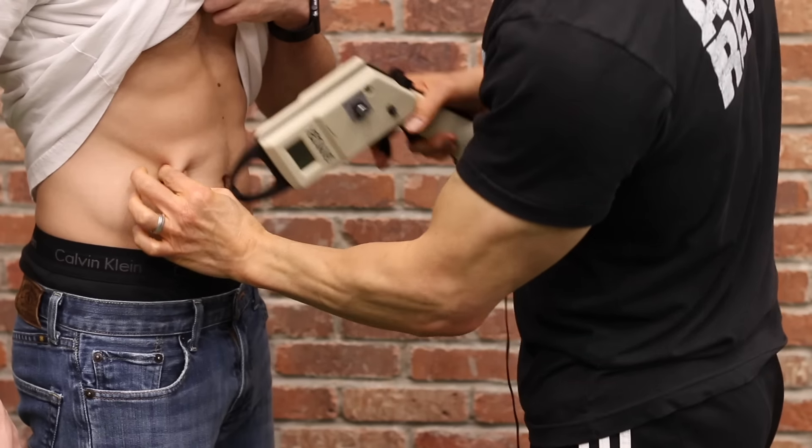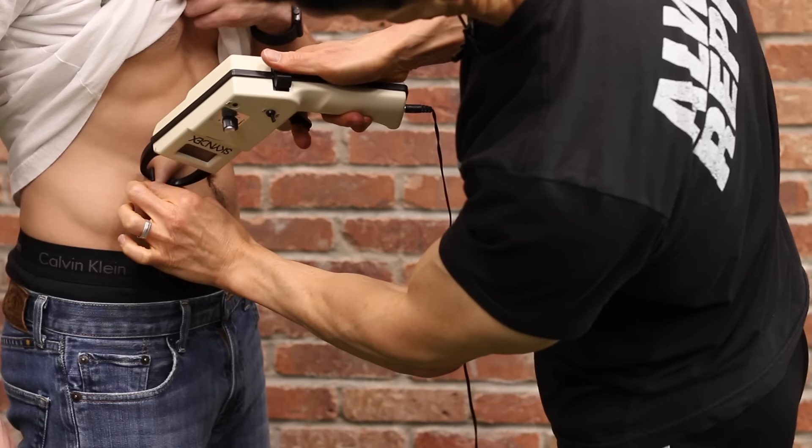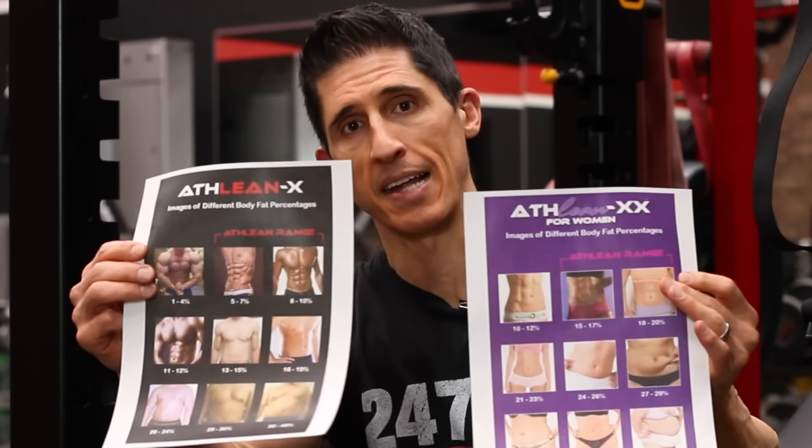There are a lot of methods to measure body fat. You could invest in something more expensive like a DEXA scan, which gives you more sophisticated results. Or you can do something like we do here with Jesse — caliper testing — which is a little less reliable but easier and less expensive. Or you can do what I always like to do, something we did 10 years ago on my blog: the eye test.